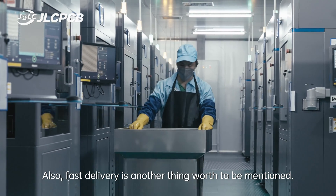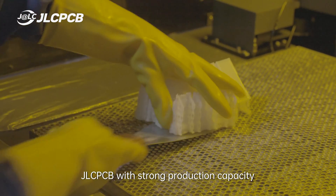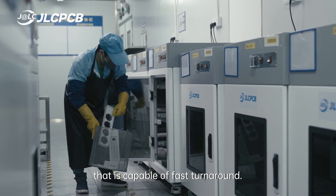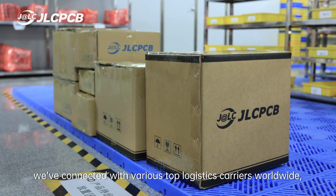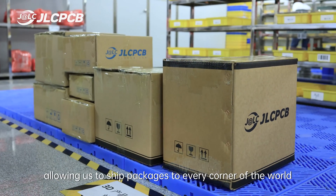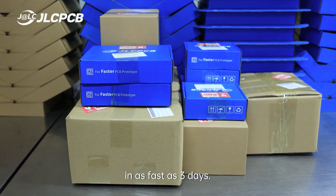Also, fast delivery is another thing worth mentioning. JLCPCB has strong production capacity capable of faster turnaround. Most orders can be completed within 48 to 72 hours. Meanwhile, we've connected with various top logistics carriers worldwide, allowing us to ship packages to every corner of the world in as fast as 3 days.